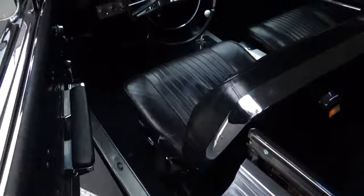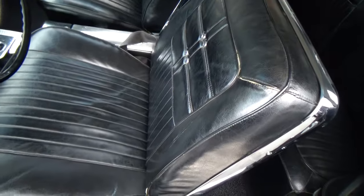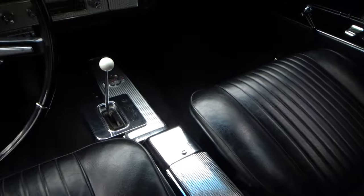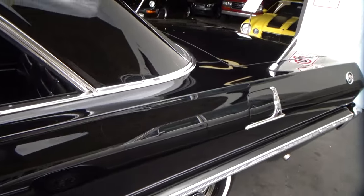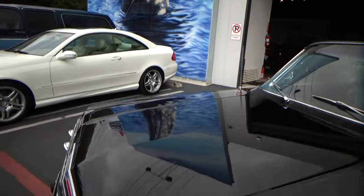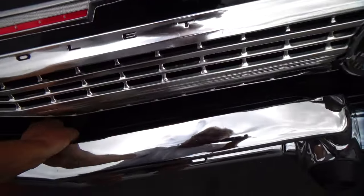It's original interior. It looks like the original seats — they're in very good shape other than a little tear. And it has the console. It's a two-speed Powerglide. What you need to know about this car versus every other 409 I've seen is this one drives really well, and the reason is power steering, four-wheel power disc brakes, and automatic transmission.